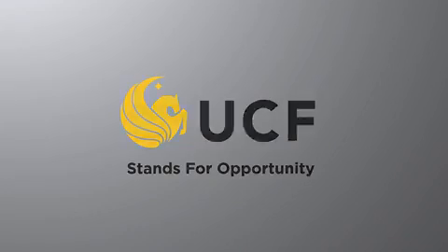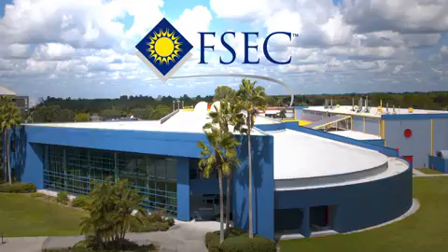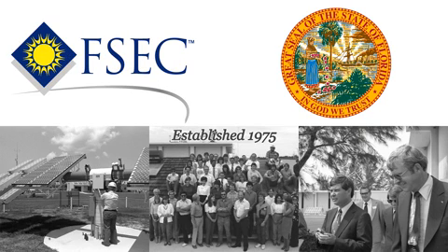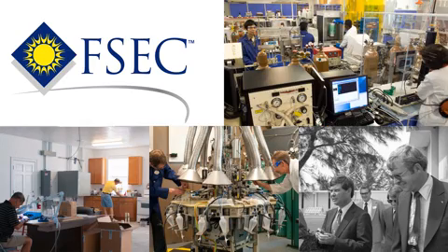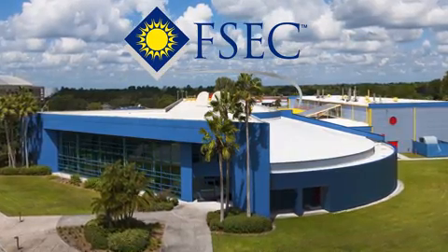The University of Central Florida's FSEC is one of the nation's premier university energy research institutes. Established by the Florida legislature in 1975, FSEC is nationally recognized for its pioneering energy research in Florida's hot and humid climate. FSEC continues to expand into new research areas with faculty working together under one roof to solve national energy problems.